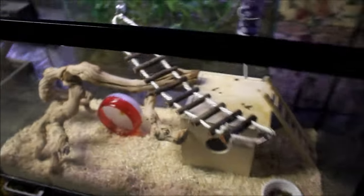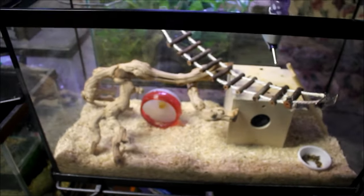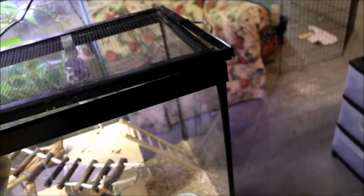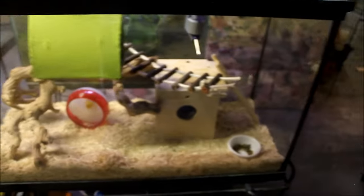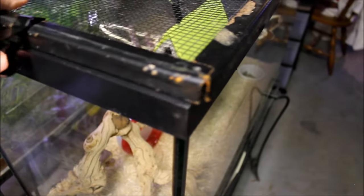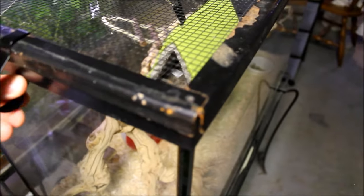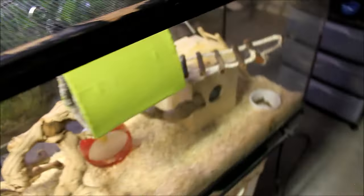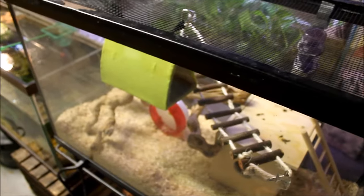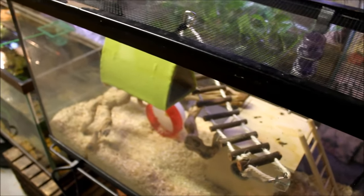There's her setup — there's a little hammock hanging from the top of the screen lid. I might throw in some more branches and toys. That is the Brazilian short-tailed opossum, and I'm still thinking of a name. My wife wants to name her Stella; I personally want to name her Bitey, which is a Simpsons reference.